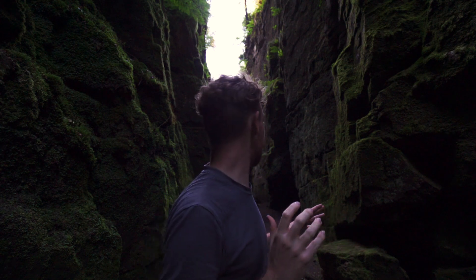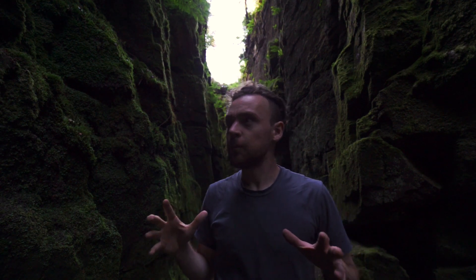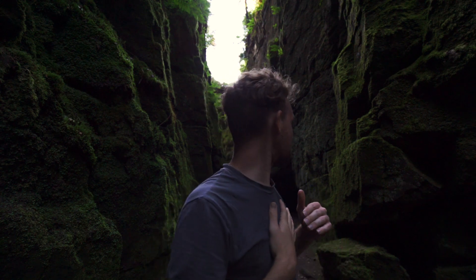I genuinely can't believe the scale at this place. It's so quiet — I don't know what my audio sounds like at the moment, but I feel like I've got to whisper.